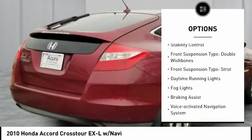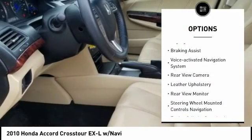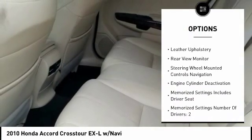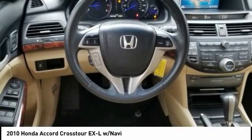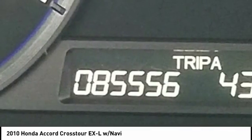Traction control. Stability control. Front suspension type: double wishbones and strut. Daytime running lights. Fog lights. Braking assist. Voice activated navigation system. Rear view camera. Leather upholstery.